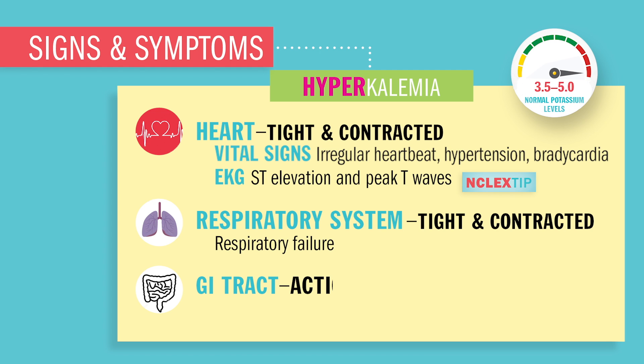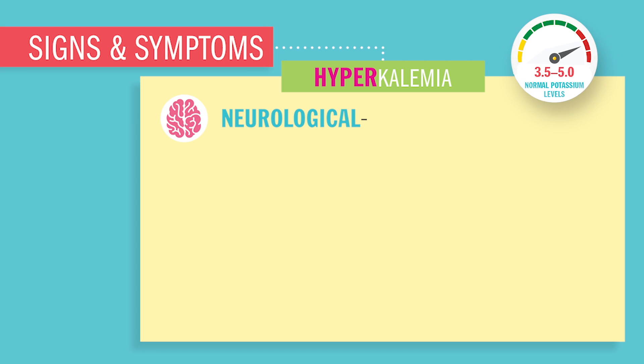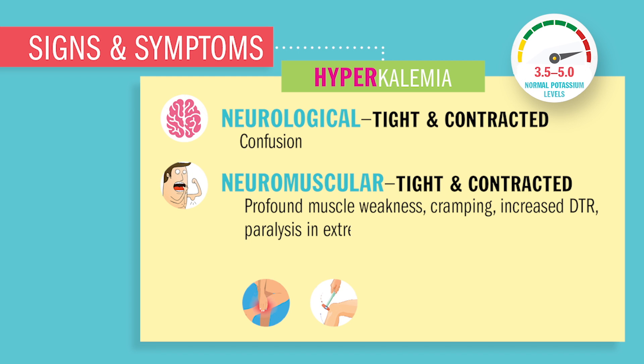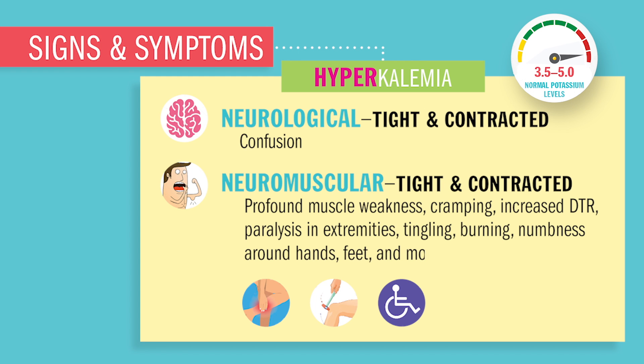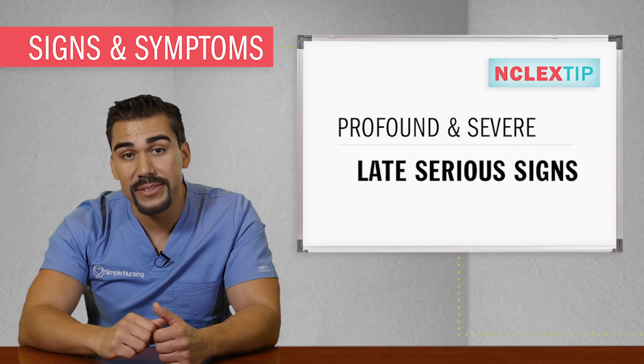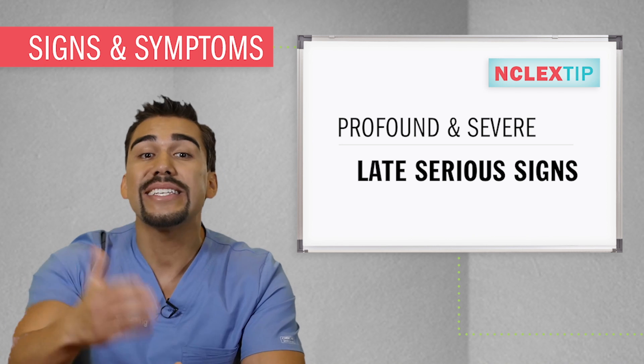The GI tract will have increased motility, hyperactive bowel sounds, and diarrhea — basically the GI tract is squeezing out that extra potassium as the body tries to get rid of it. Neurologically, there'll be too much strain on the brain and spinal cord, causing confusion. Neuromuscularly: profound weakness, a general feeling of heaviness, cramping, increased deep tendon reflexes (DTRs), paralysis in the extremities, and tingling, burning, and numbness around the hands, feet, and mouth. Remember: words like profound and severe are late and serious signs indicating a priority patient — assess these patients first.